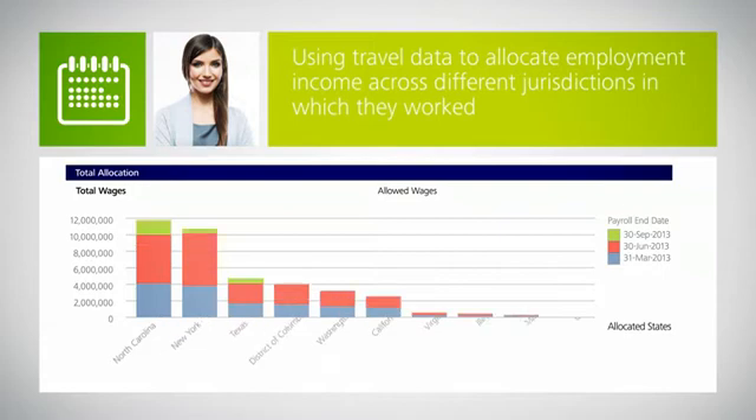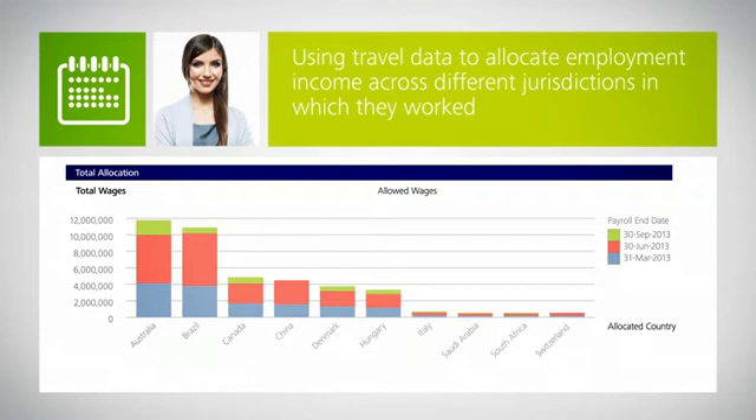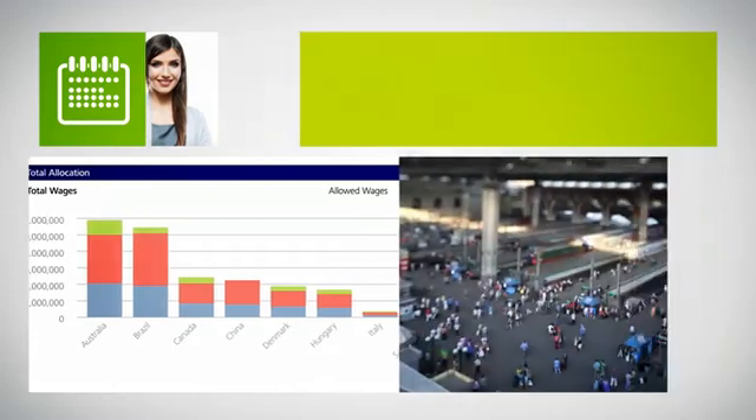When business travelers generate employer payroll tax filing obligations, we use the travel data to help companies allocate employment income across the different state or country jurisdictions in which they worked, and provide guidance on payroll instructions for the reporting of income and remittance of taxes.